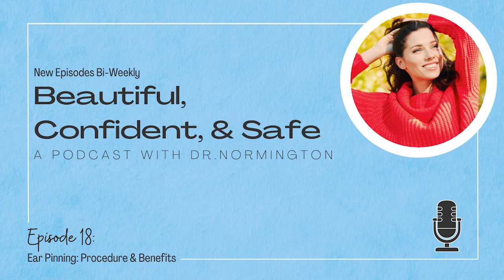Thank you very much. Sure, thank you Jordan. That's a wrap on this episode of the Beautiful, Confident, and Safe podcast brought to you by Lewisburg Plastic Surgery and Dr. Normington. Please be sure to subscribe to our show so that you never miss an episode. For more information on Lewisburg Plastic Surgery, please visit us online at lewisburgplastic.com or find us on Facebook at Lewisburg Plastic Surgery and Dermatology, or on Instagram at Lewisburg Plastic. We'll see you next time.